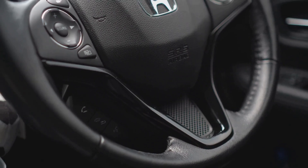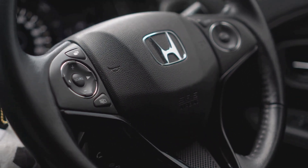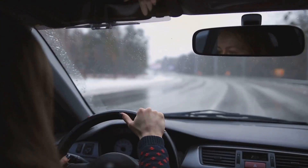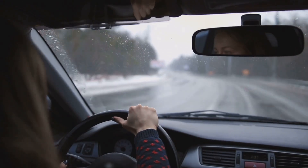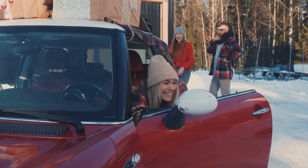This is much better than the alternative, where the system might get a bad reading and slam on the brakes for no reason, or fail to brake when it should. In a way, that error message is your car being honest with you — it's saying 'I'm blind right now, so you're in full control until I can see again.' It's a little annoying, sure, but it's a whole lot safer.